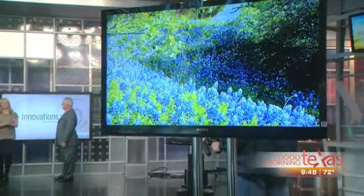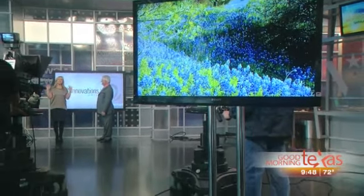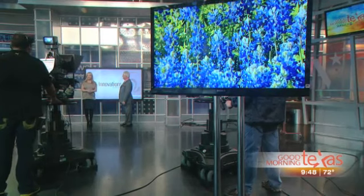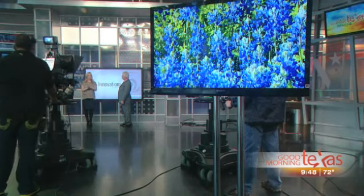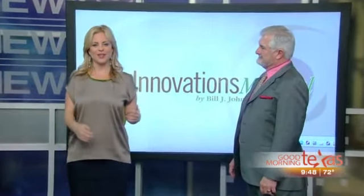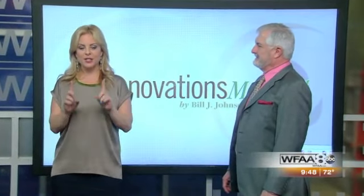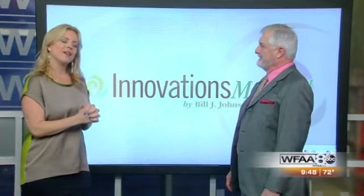Blue bonnets, a warm sunny day. The fresh air — spring makes everything look and feel new and beautiful again. Does it have you thinking maybe it's time to refresh your look? Well, Dr. Bill Johnson of Innovations Medical is here to tell us how we can do just that, and do it before summer. Dr. J, always good to see you.